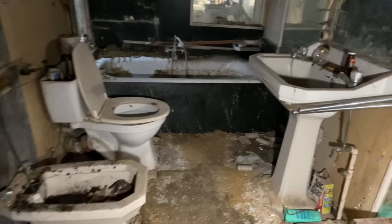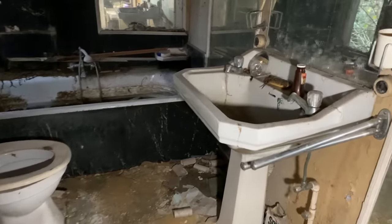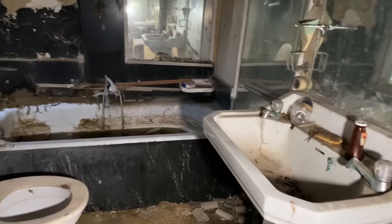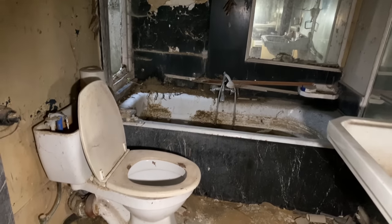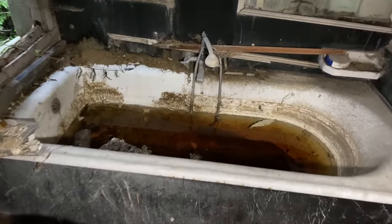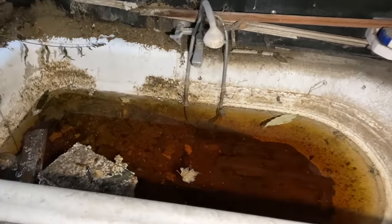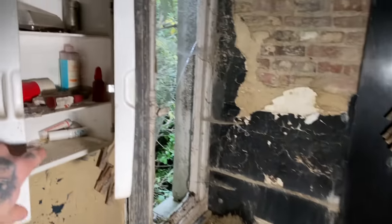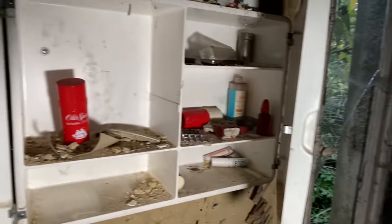So through here we've got the main bathroom. Look at this — everything is still there, a complete time capsule. Oh my goodness, the bath is actually full up still — look at that. Oh dearie me, that is pretty disgusting actually. Still got a few bits in the medicine cabinet. Yeah, that's not very nice in there.